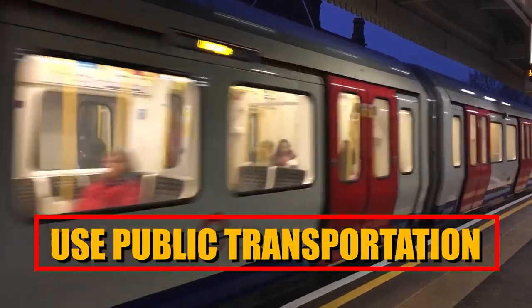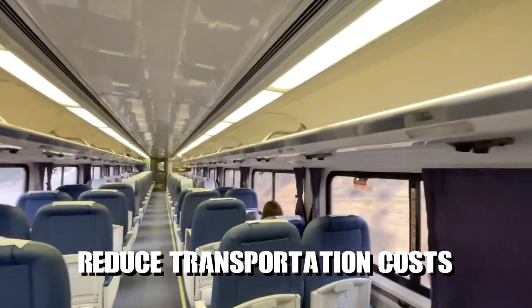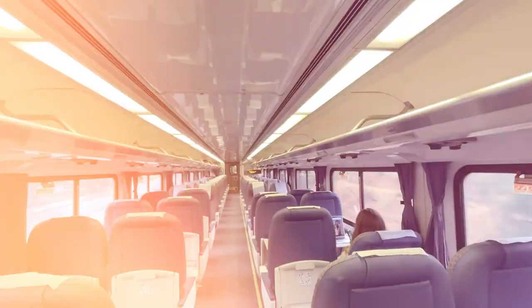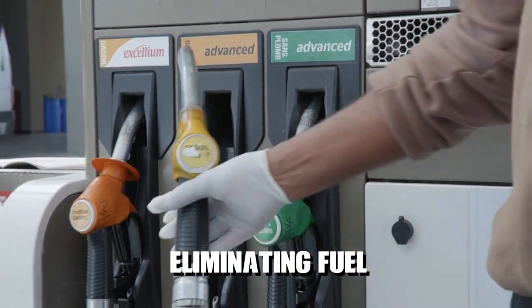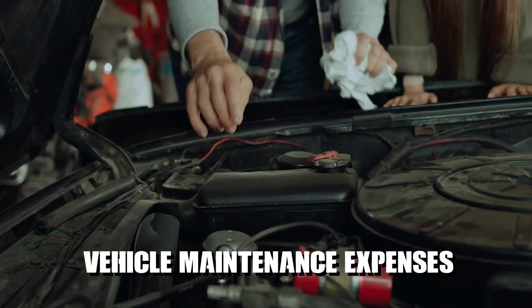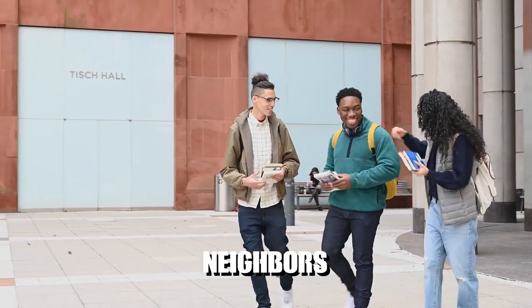Use public transportation. Opting for public transportation or carpooling with others can significantly reduce transportation costs. Utilise buses, trains, trams or subways whenever feasible, taking advantage of affordable fares and potentially eliminating fuel, parking fees and vehicle maintenance expenses. If public transportation isn't readily accessible, consider carpooling with friends, neighbours or colleagues, sharing the cost of commuting.